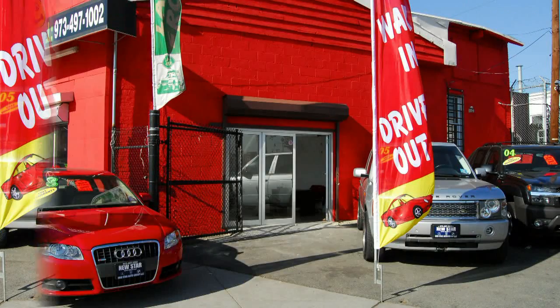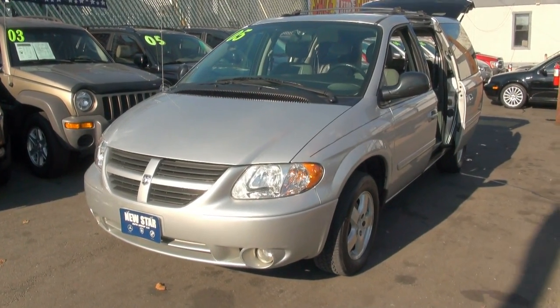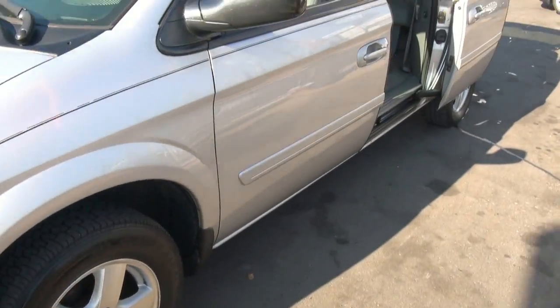Star Auto Group is proud to video showcase this vehicle. Welcome to New Star Auto Group once again. If you're looking for a 2005 Dodge Grand Caravan SXT that's fully loaded, you just found it.